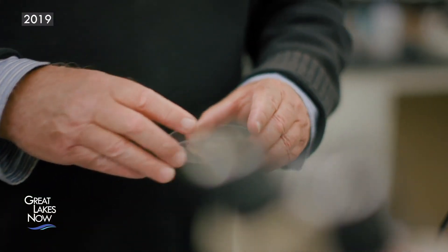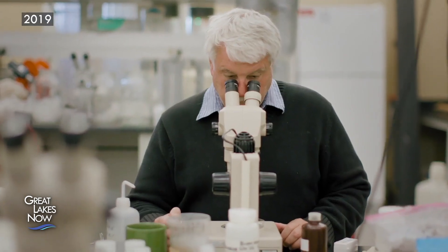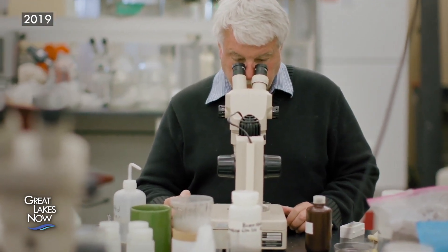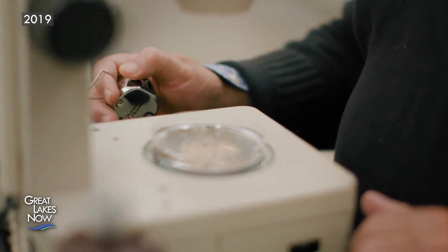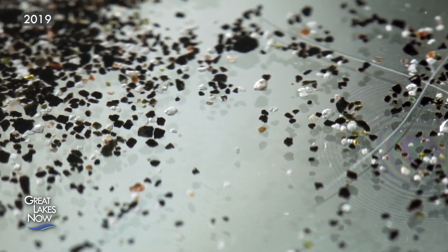Dr. Kerfoot has shown a direct link between higher concentrations of stamp sands and fewer benthic organisms. These are the bottom-feeding animals that fish rely on for food. By 50% stamp sands, it's a very serious effect. By 75%, it's a desert — there's just nothing down there.